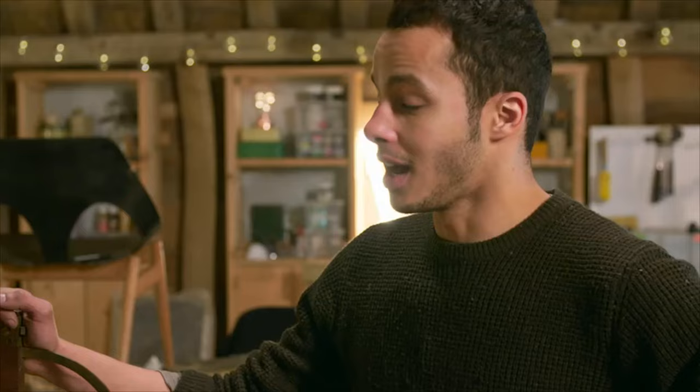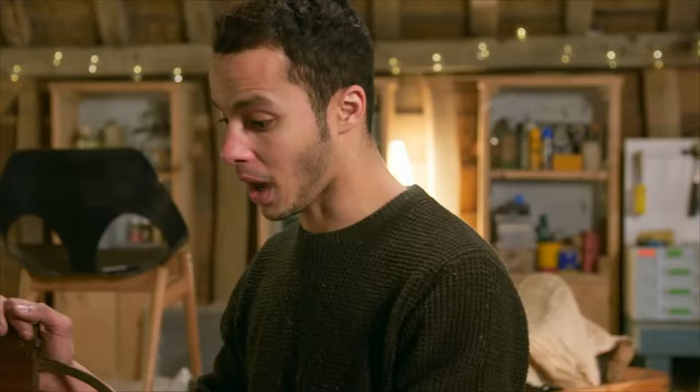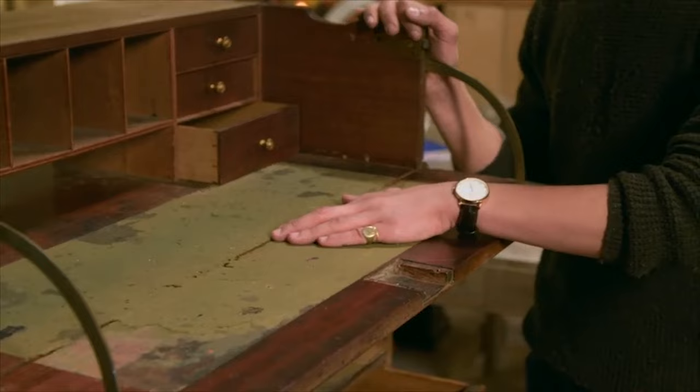Now I've had a chance to look at the inside, there seems to be a lot more work than I first thought. Feeling the surface, there's a bit of lipping where the wood has moved, warped, and changed, so that's even more time and more work than everything else.